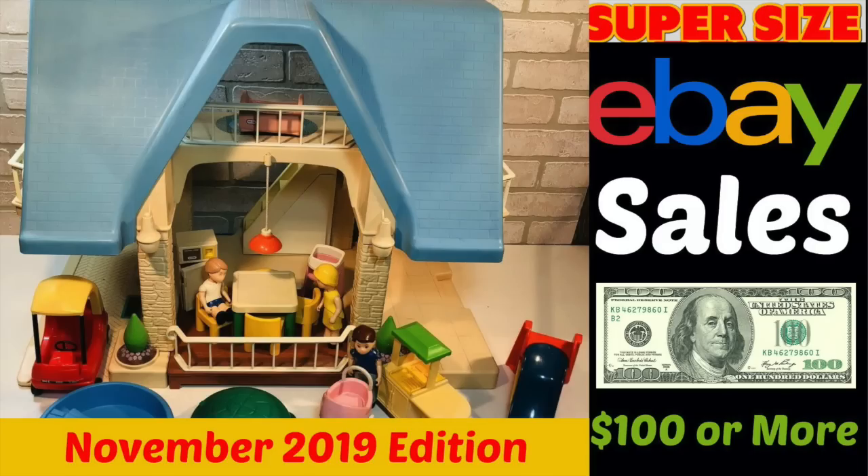Those were just some amazing sales. I really commend everybody out there hustling and getting your items listed. Thank you so much for sharing and making this community so great, because we can all learn from each other. Thanks for watching and have a profitable and productive day on eBay. Bye.